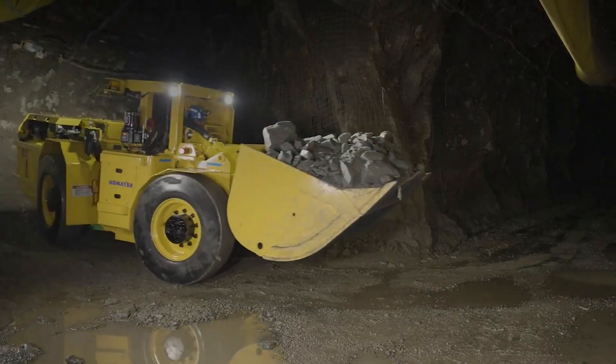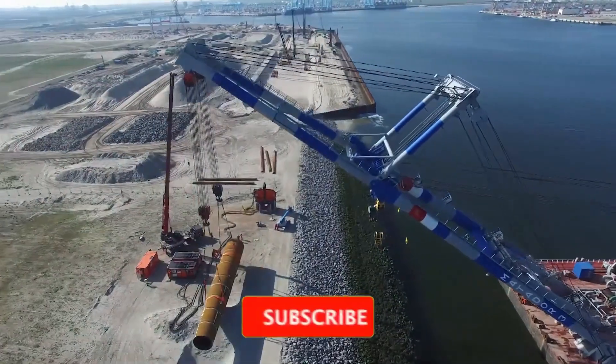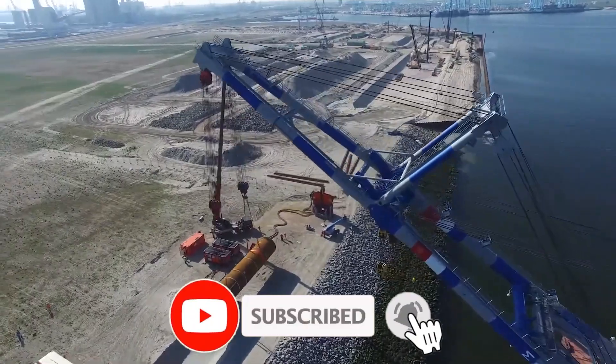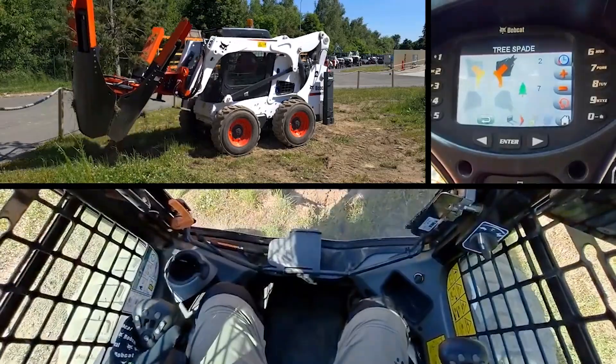These machines don't just do the heavy lifting — they redefine what we think of as heavy-duty. Sit tight as we explore the giants of construction, mining, and demolition. Let's get started and see what these mechanical beasts can do.